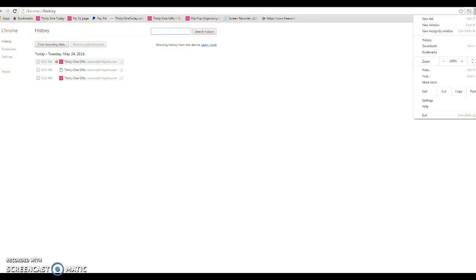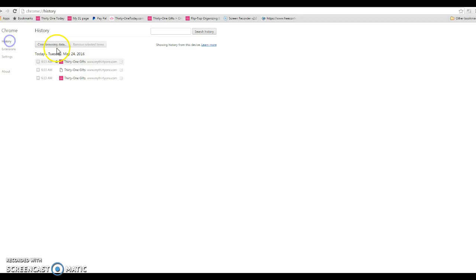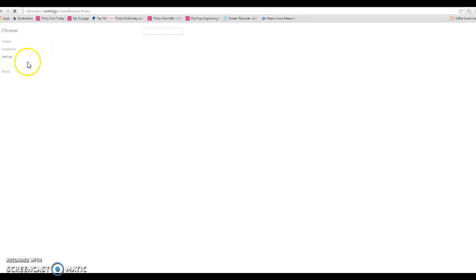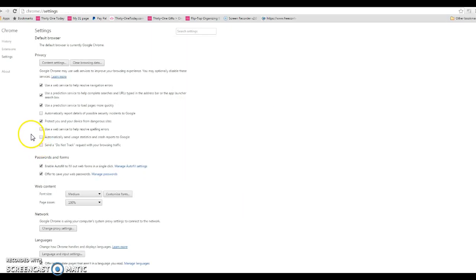I'm on a Chrome browser. What I did was go under Settings, then click History, and then click Clear Browsing Data. There we go — so the cookies are cleared on my computer.